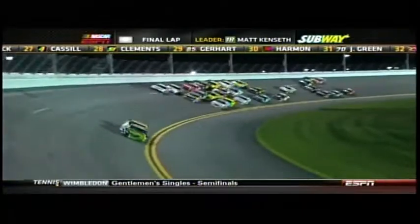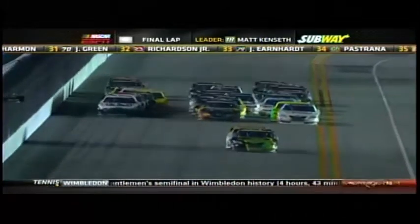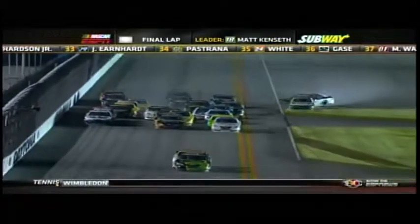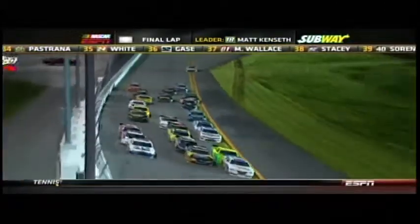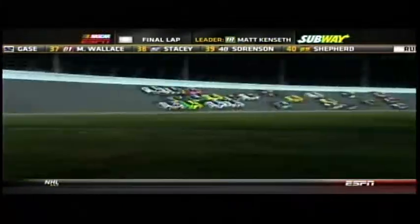Kenseth and Buescher with a huge lead. They are three wide for third. Hornish trying to storm up the outside. For the final time up the super stretch, here come Matt Kenseth and James Buescher — they are pulling away as there's crashing in the back of the pack. Brad Sweet gets turned around. Everybody's scattering their way back to turn three. It's a two-car breakaway at the front of the field: Matt Kenseth and James Buescher, one and two.